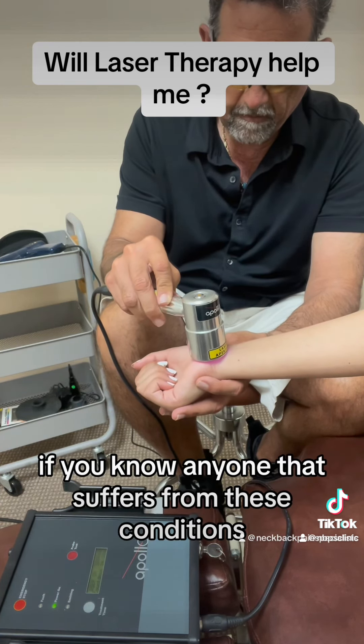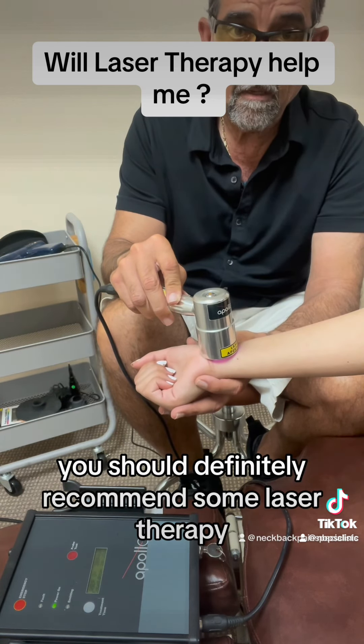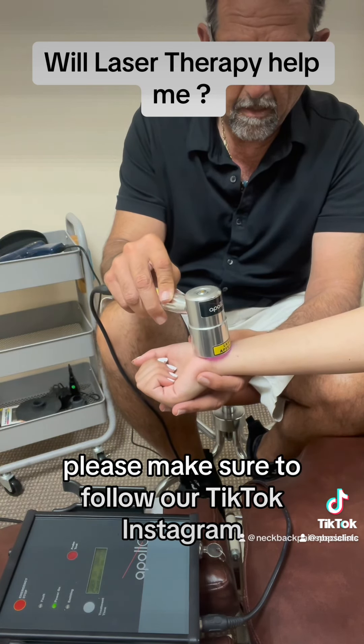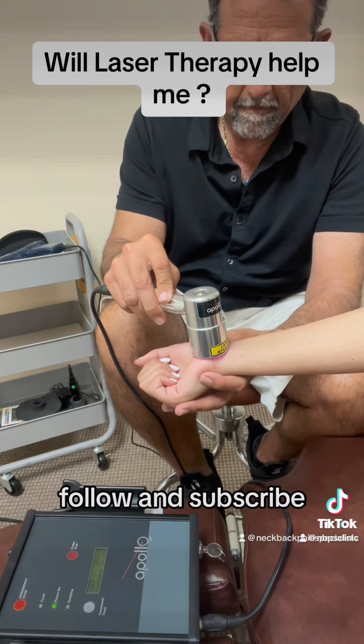If you know anyone that suffers from these conditions you should definitely recommend some laser therapy. To know more about treatments and services offered at our clinic please make sure to follow our TikTok, Instagram, Facebook, and YouTube, and make sure to like, follow, and subscribe.